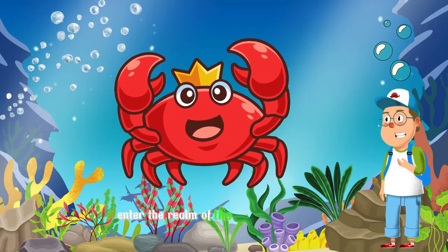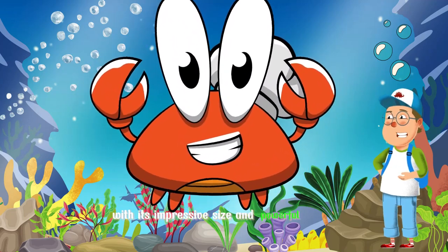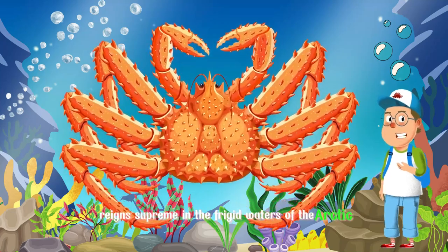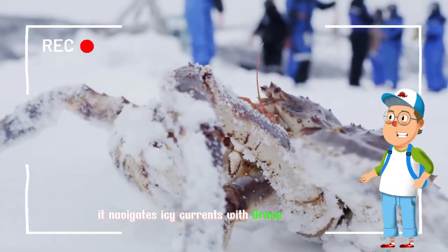Enter the realm of the majestic king crab, a formidable giant of the ocean depths. With its impressive size and powerful claws, the king crab reigns supreme in the frigid waters of the Arctic and North Pacific. Adorned with a majestic crown of spiky armor, it navigates icy currents with grace and strength.